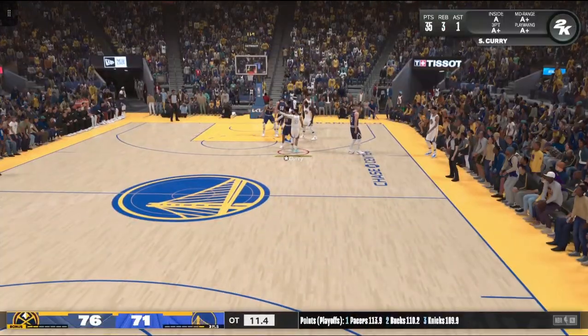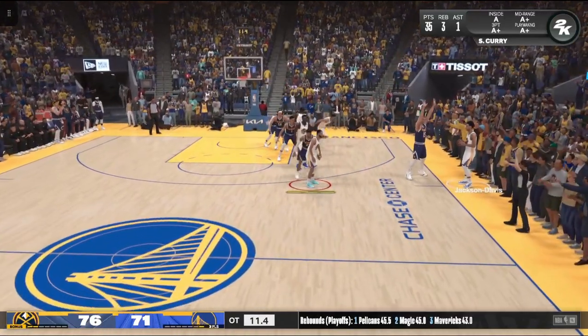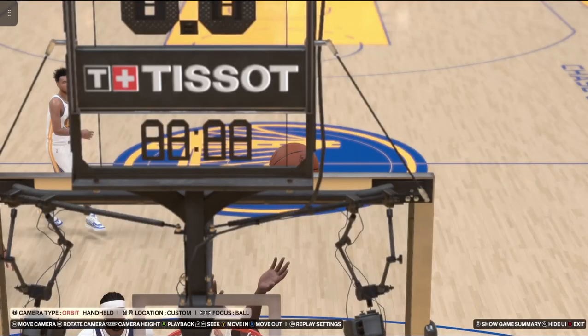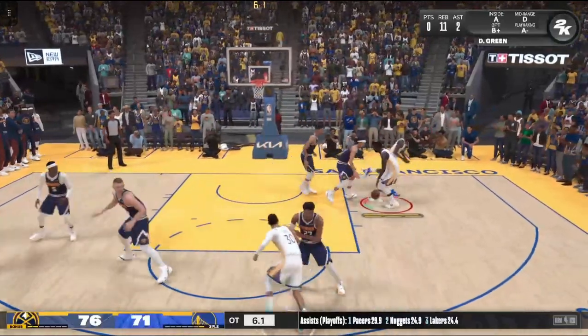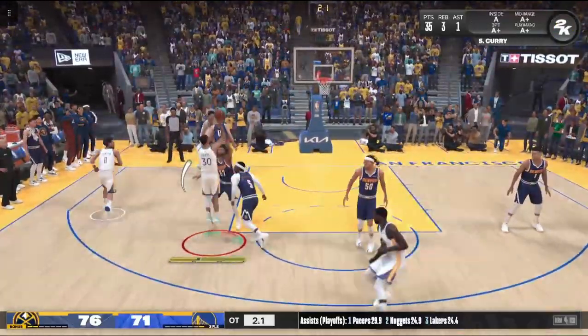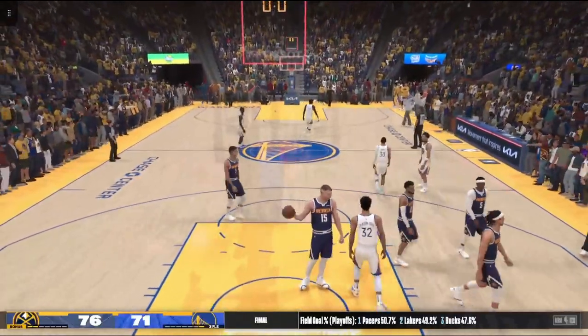A timeout called by Golden State — they're losing by five. Eleven seconds left in the first overtime period. What's your take? No doubt, they've got to get a quick bucket here. It has to be fast — they've got to take the first good look they get. He's been tremendous at corralling misses all the time.